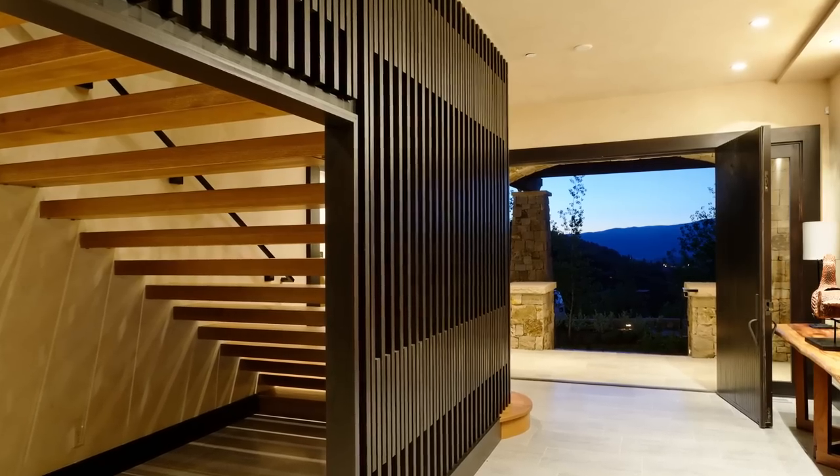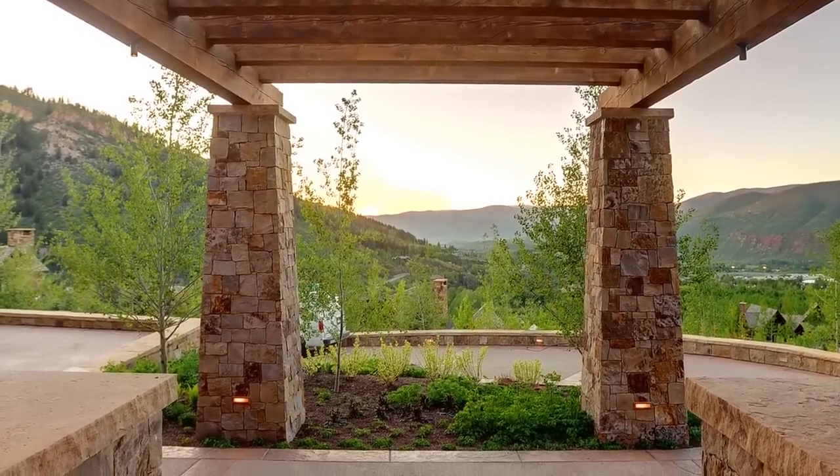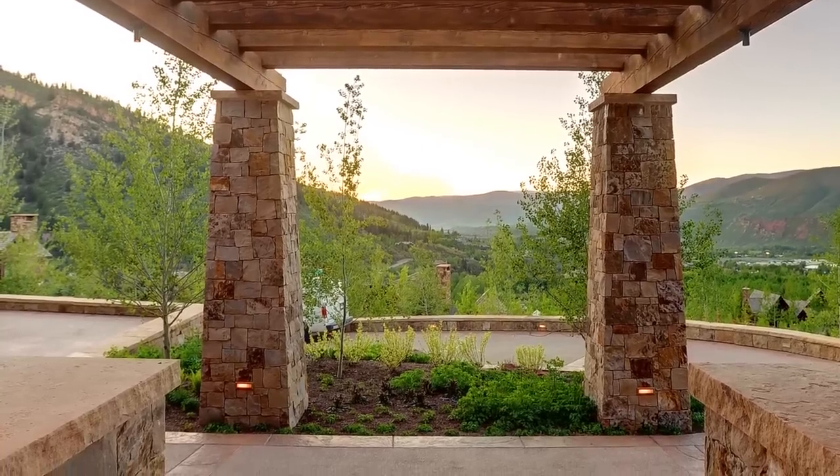A large staircase leads down to the front covered entry looking directly back down valley. Sunsets, as one would expect, can be spectacular.